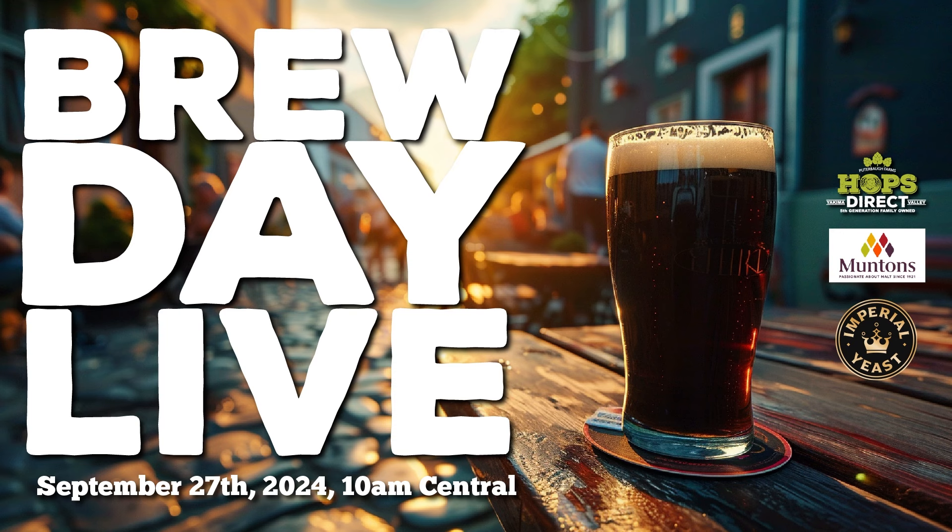That's a good segue — if you're watching live or on Thursday, September 26th, my pop and I have brew day live this Friday, September 27th, at 10 AM Central, live at youtube.com/homebrewhappyhour. Come join the chat. Normally we start mashing in around 9:15 Central, so by the time the live stream starts we have a little bit of time left. This is a Schwartz beer.